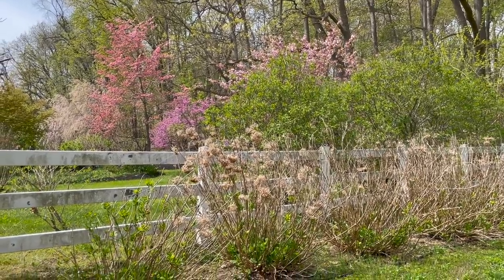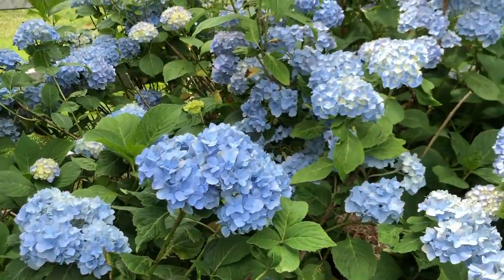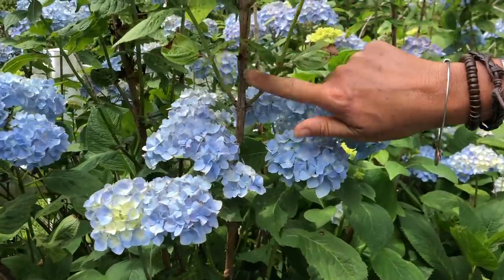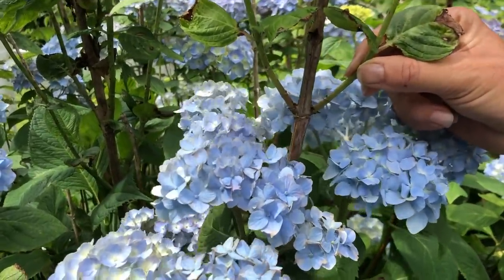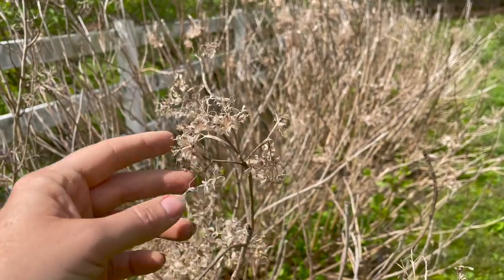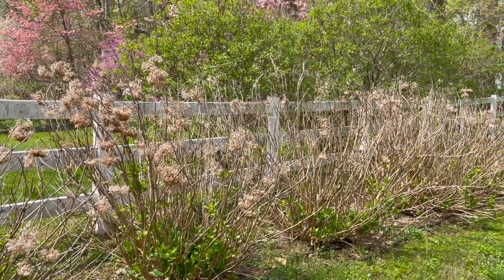This is what my neco hydrangea row looks like right now. The only thing I'm going to do with these is give them a little bit of deadheading, but I'm definitely not going to prune them back because all the blooms that come in on neco hydrangea come in on last year's old wood. So I'm going to make sure I don't prune them back — I'm just going to get rid of some of these spent blossoms. And if I get too lazy and don't even deadhead them, I'm still going to get gorgeous beautiful blooms. Make sure that if you're not sure what kind of hydrangea you have, you don't prune it the wrong way.